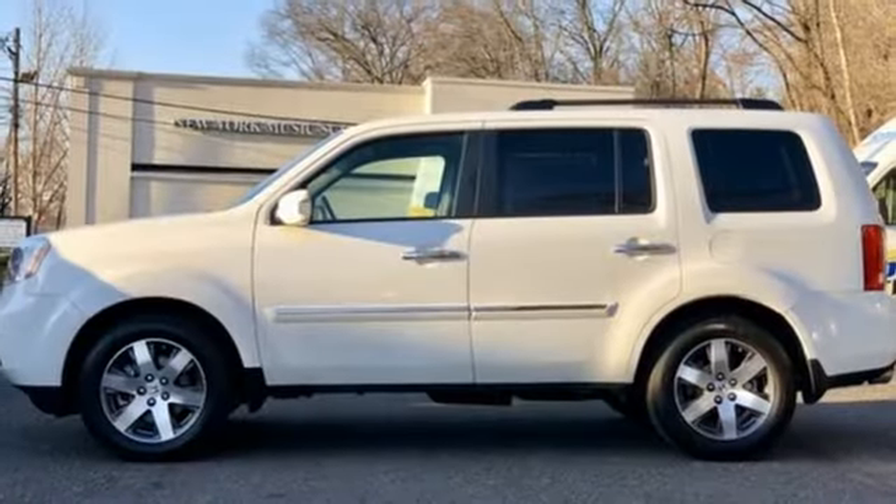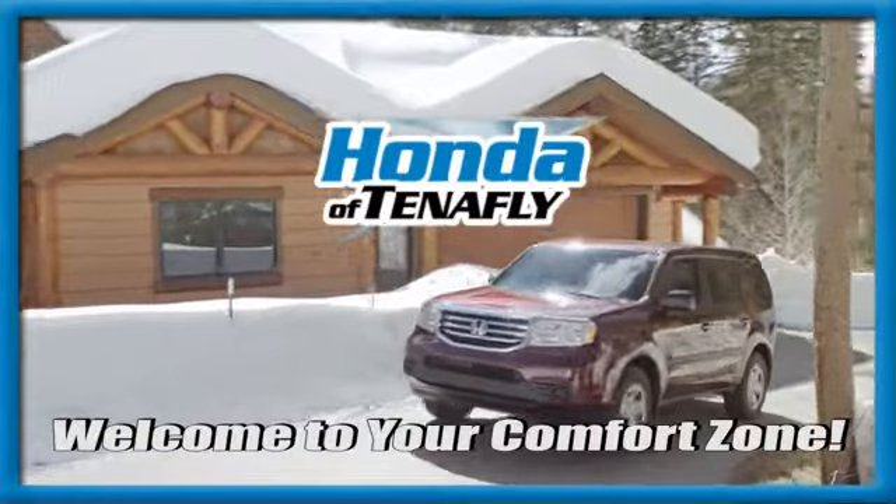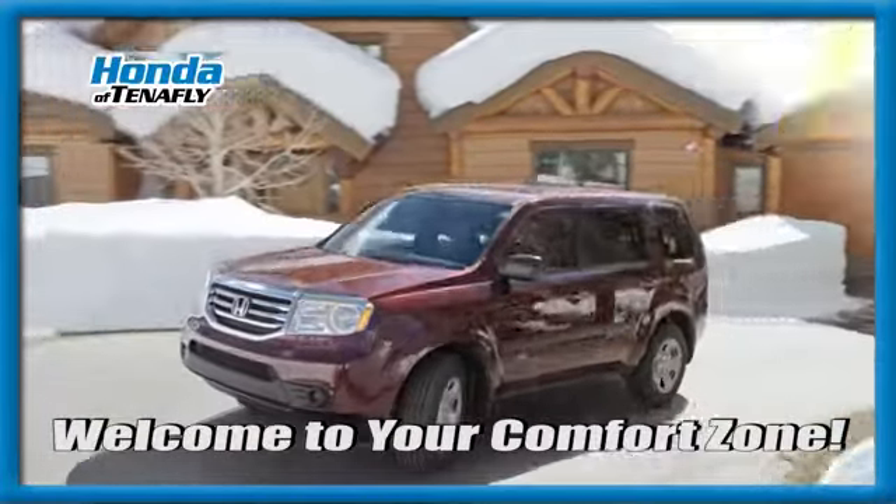Every Honda's designed with the driver in mind. Hurry in today for a test drive. Welcome to your comfort zone. Honda of Tenafly.